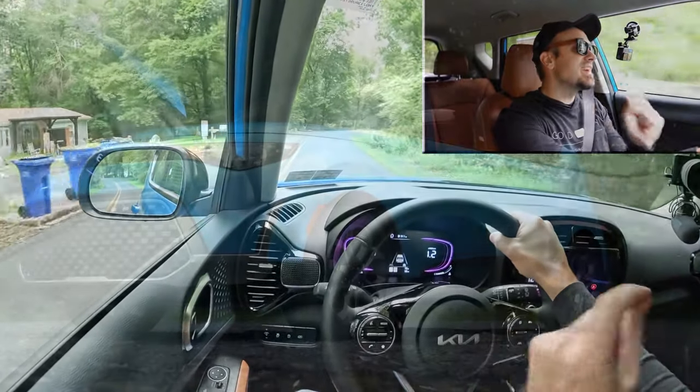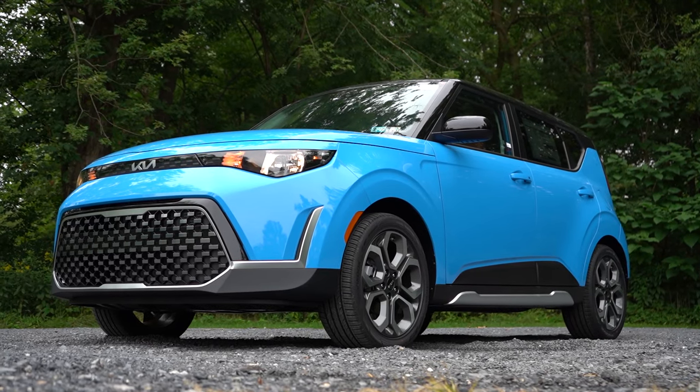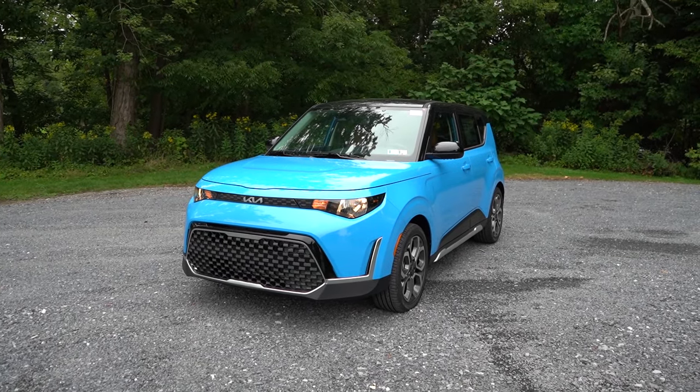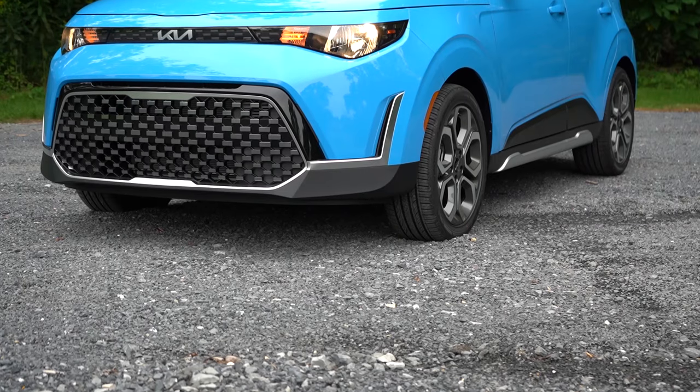You guys have got to check out this color on our brand new 2025 Kia Soul. Here she is — the new 2025 Kia Soul finished in Surf Blue with a black roof. I love the two-tone color combo here.